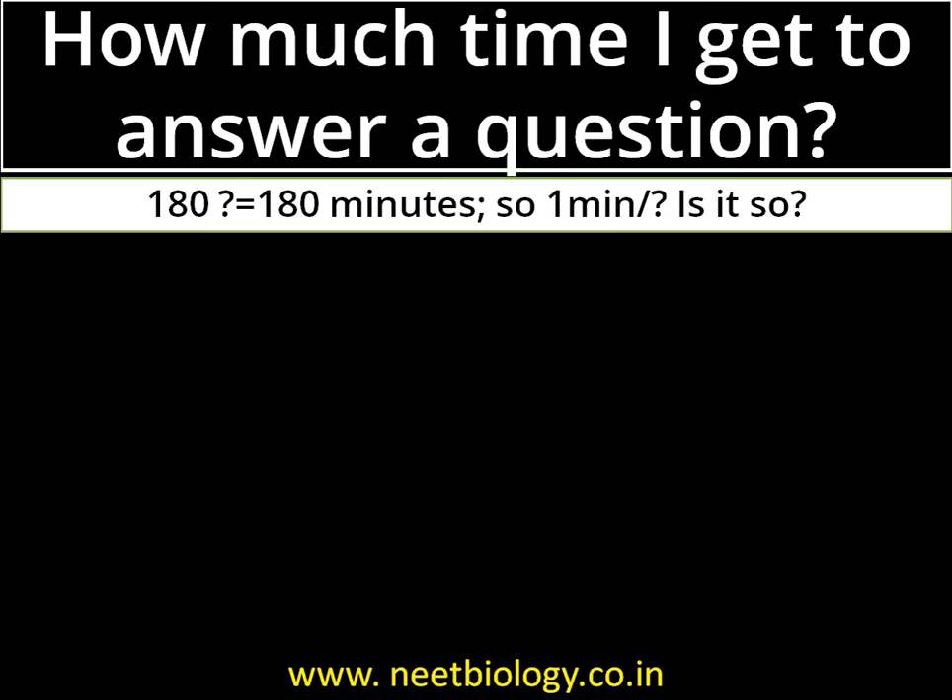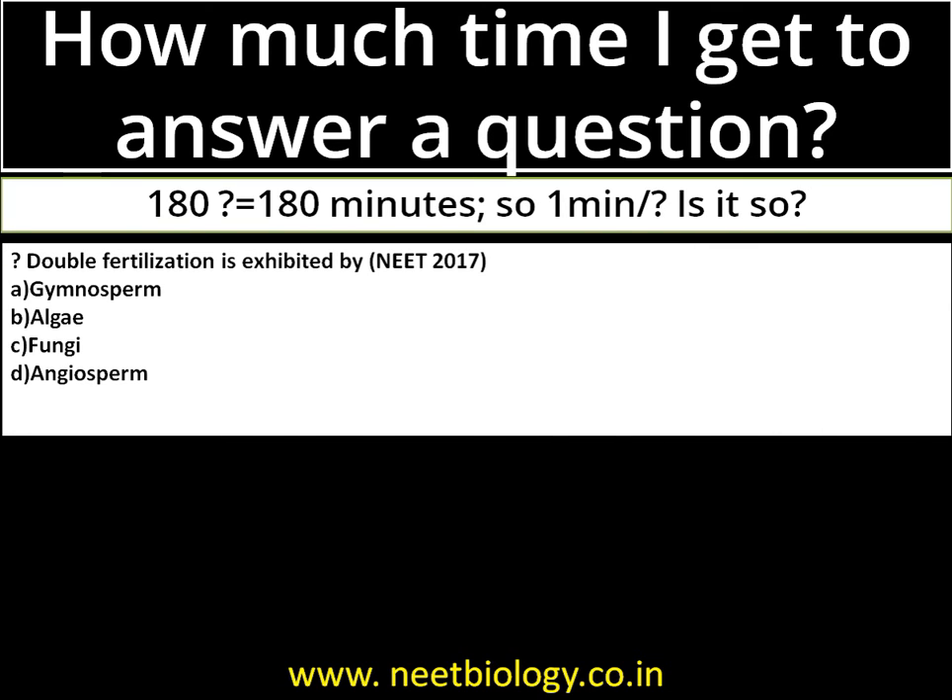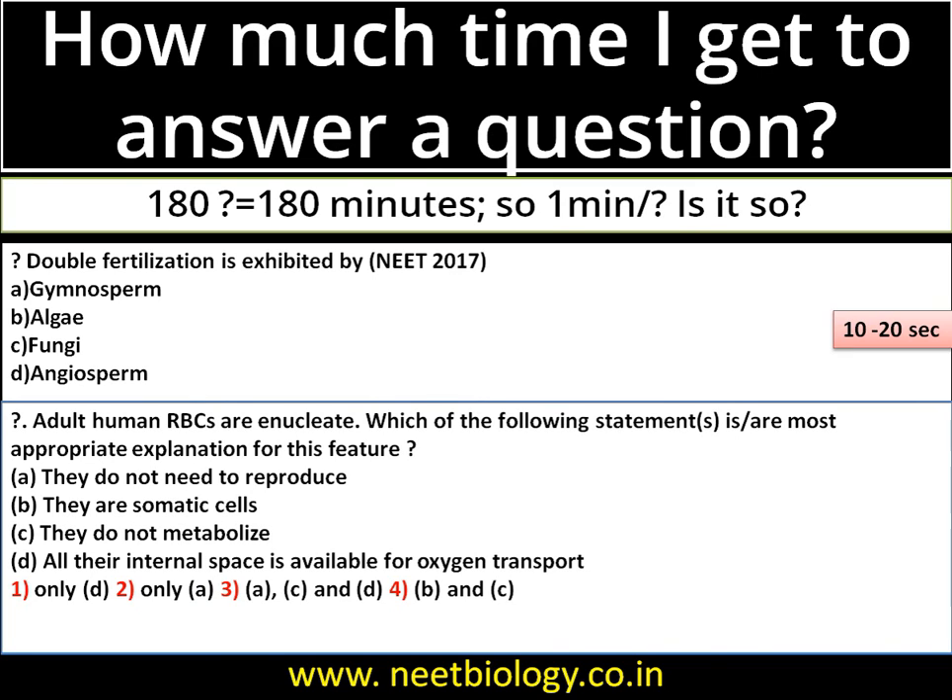Let's check with two questions from the NEET 2017 question paper. First: 'Double fertilization is exhibited by — gymnosperm, algae, fungi, or angiosperm?' This is a very direct, simple question and the answer is angiosperm; you would take less than 10 to 20 seconds. Second: 'Adult human RBCs are enucleate — which of the following statements is the most appropriate explanation?' The options are more complex, so you need more time — maybe one minute or more. The answer is 'only D.' You should be thorough with different question patterns by referring to previous question papers.